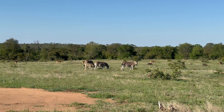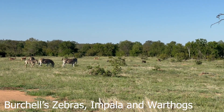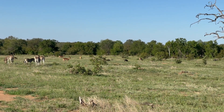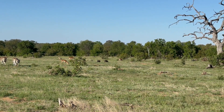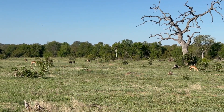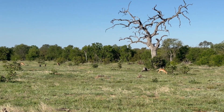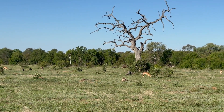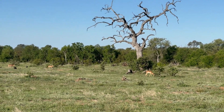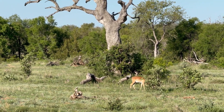I just love seeing different species eating together and getting on peacefully. This is some zebras, impala, and warthogs just doing their own thing, minding their own business. For me it's a very peaceful, calming thing to watch.